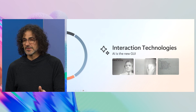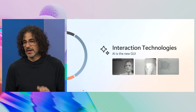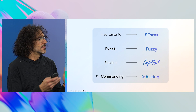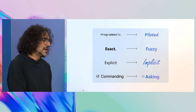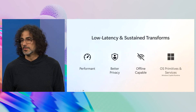The mouse and point-and-click has been the paradigm for a long time in how we use computers. But with AI, we're going to go from programmatic to piloted, from exact to fuzzy, from explicit to implicit, from commanding to asking. And that's going to change how people use computers.